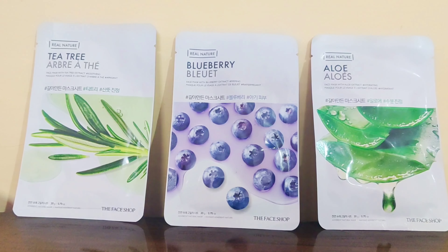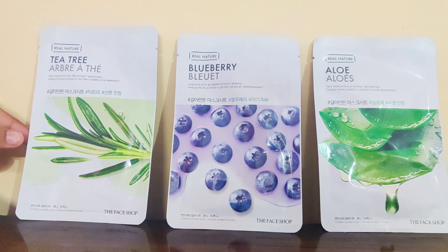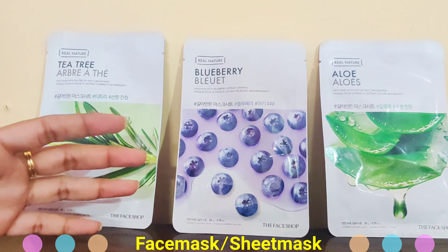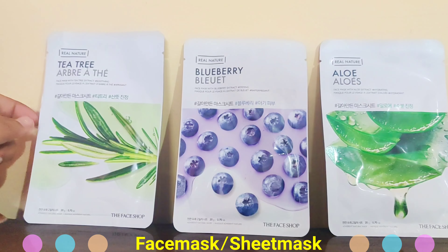Hello guys! Welcome to your new video. Today we are going to talk about face masks. I have used face masks a lot of times. It is one time use and it is very good to moisturize your skin. Today I am going to talk about my 3 favorite face masks which are showing you on the screen.